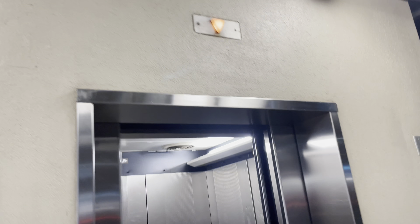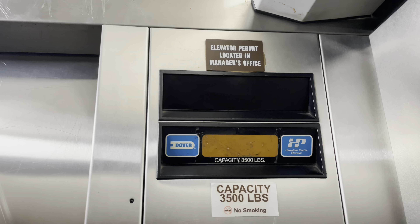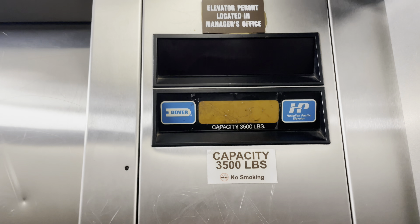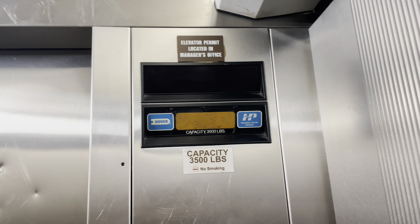Alright, this is elevator number two at Pro Island Center. Let's see how it's doing. Would you look at that — there's the phone and there's the door. Isn't that great? They fixed the indicator. Good job, Pro Island Center — you actually fixed your indicator instead of ruining it.